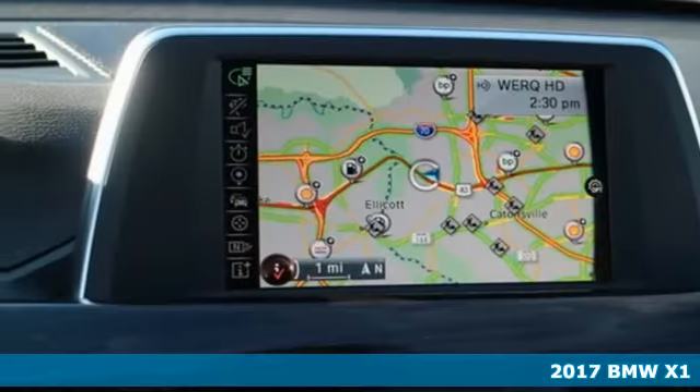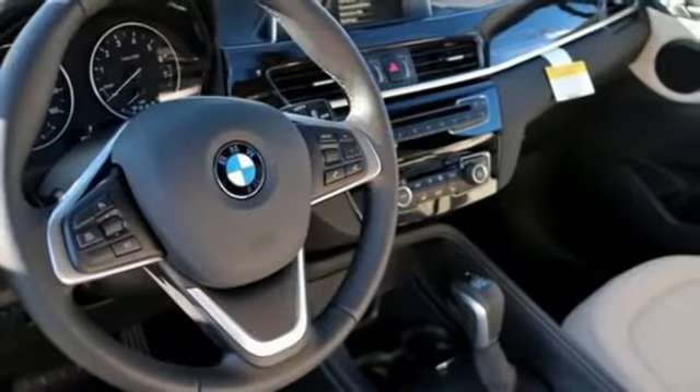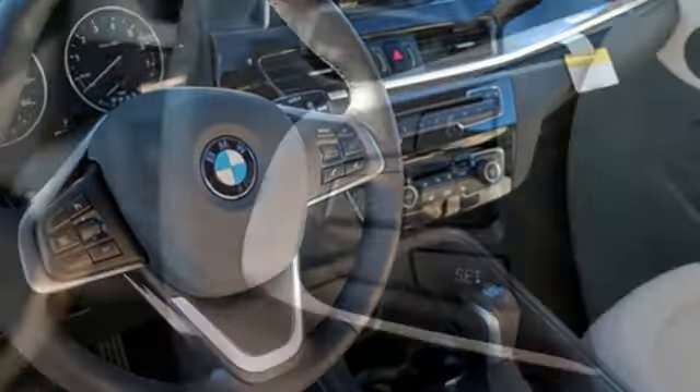It's a 2017 BMW X1. Every moment provides a thrill with the 228-horsepower, 2-liter BMW twin-power turbo engine and 8-speed Steptronic automatic transmission with sport and manual shift modes.